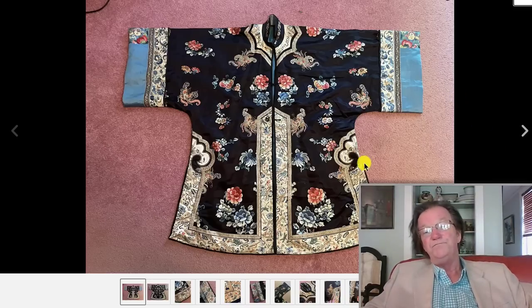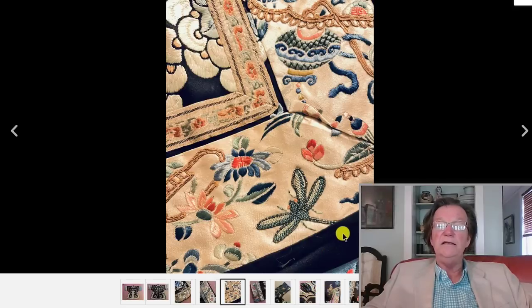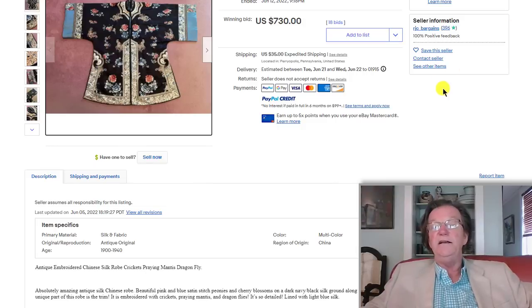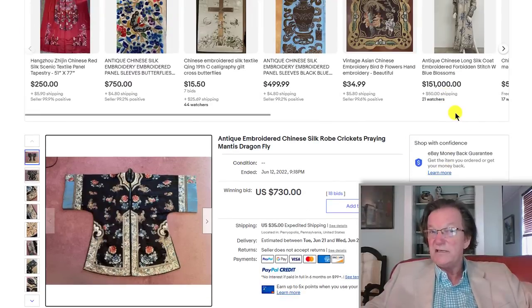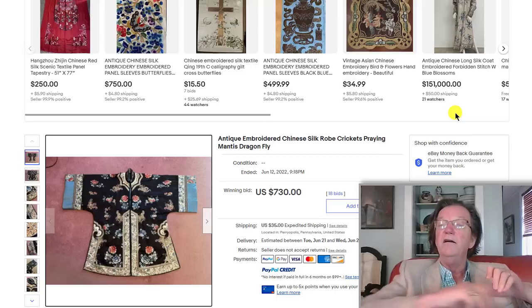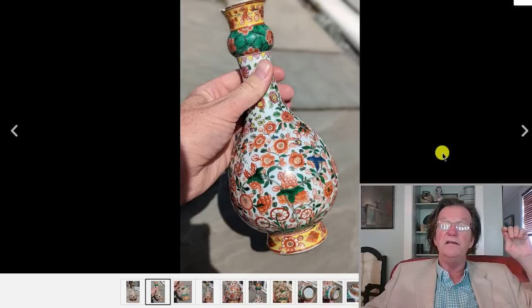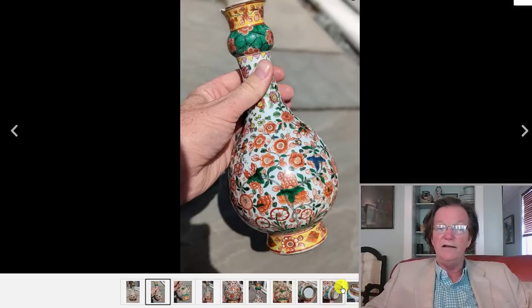There was also a silk jacket — nicely done, late Qing — in pretty good shape with only a little minor staining. For the prices silk has been bringing for the last couple of years, I think somebody got a relatively good buy at 730 dollars. Very, very fair.